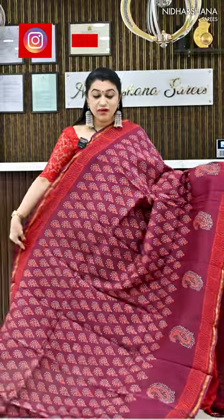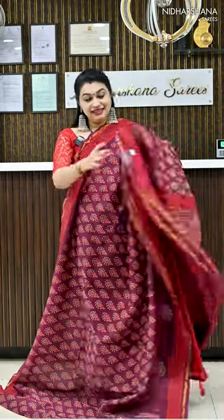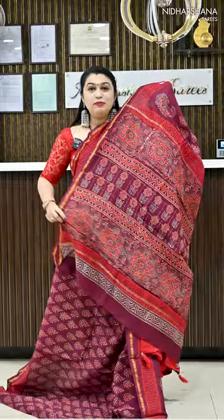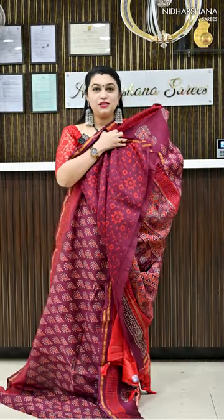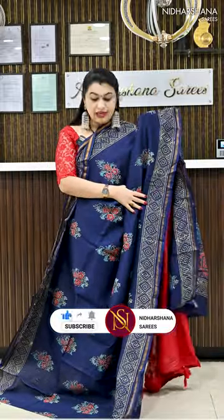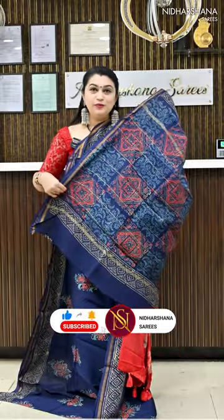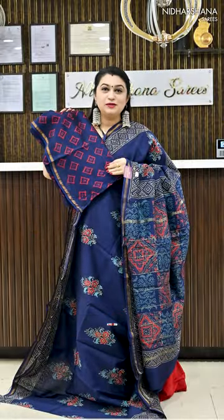Number 11 is one more maroon colour with a beautiful look, a pretty pallu, and a matching blouse piece. Number 12 is again a navy blue colour saree with nice block prints, a pretty pallu, and a beautiful blouse piece.